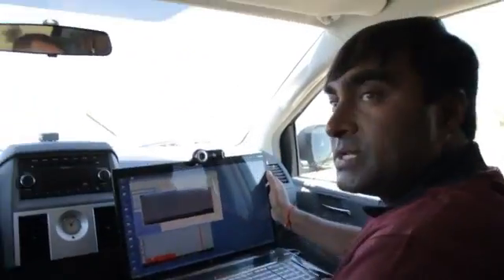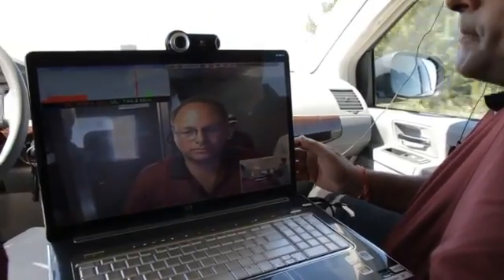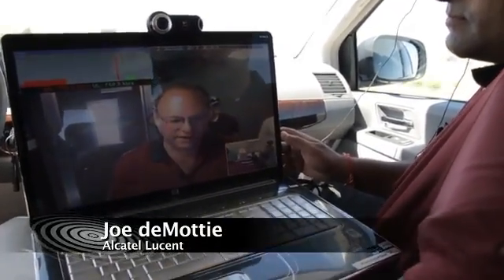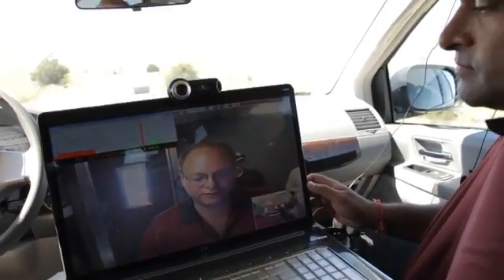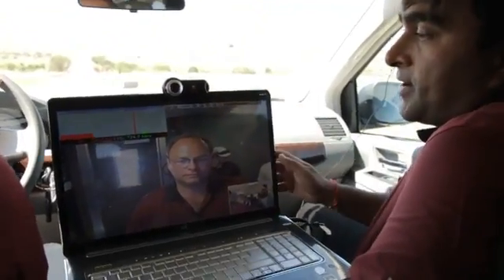So now I'm going to initiate the video conferencing call. What is your up and downlink, Joe, over there? My uplink and downlink on my video call right now is around 725 to 715 kilobits per second. My uplink is 7.48 and my downlink is changing between 500 and 700 kilobits per second, depending on my fading.